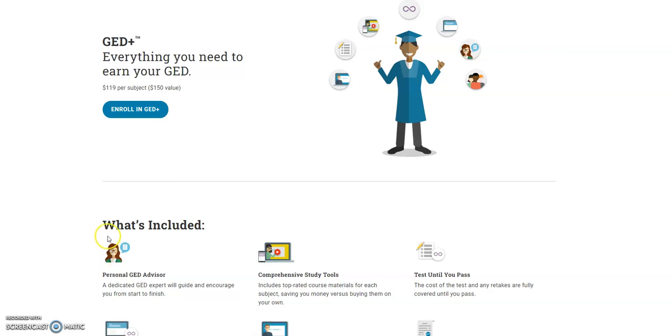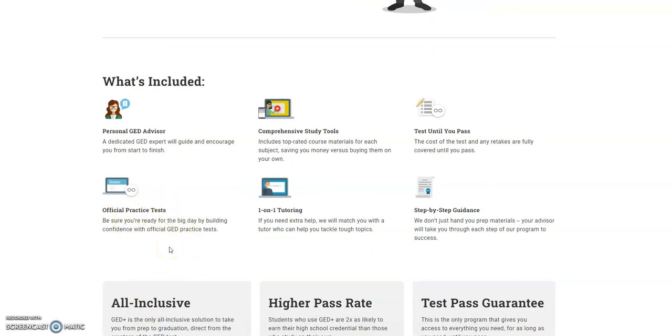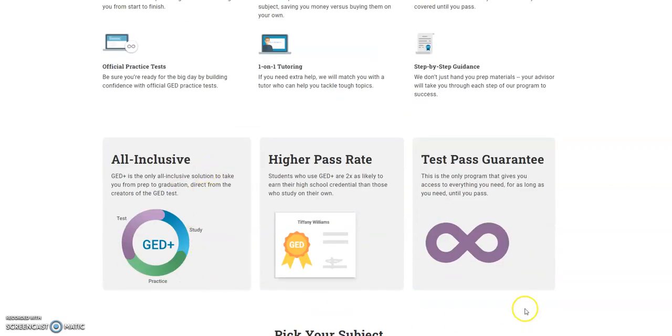I definitely want you guys to hone in on this GED Plus. Yes, it does retail for $119 per subject, but you do not have to purchase all subjects up front — just the subject that you are studying at that time. I was already done with three subjects and all I had left was math. I am not the best person with math, so I had to purchase a system that would cover everything. The GED Plus also comes with official practice tests — the GED Readies — and free one-on-one online tutoring, plus step-by-step guidance from your personal GED advisor.